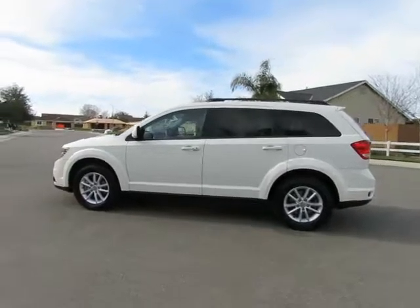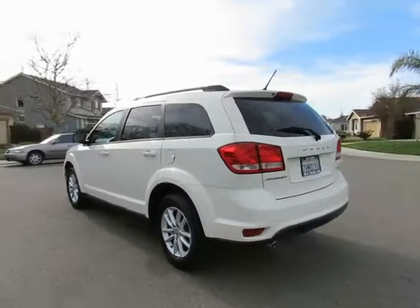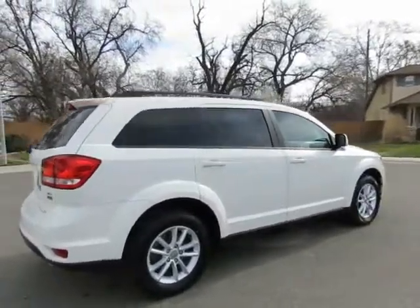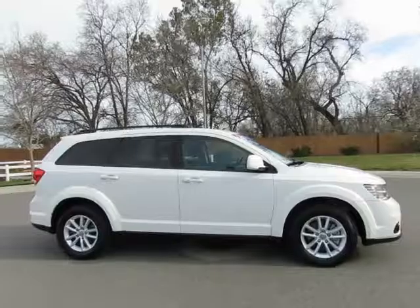Hey, it's R&R Sales with locations in Chico and Orland to serve you. Come on in and take a look at the 2014 Dodge Journey — a certified pre-owned vehicle which has gone through a 115-point safety inspection and comes with a three-month, 3,000-mile warranty.